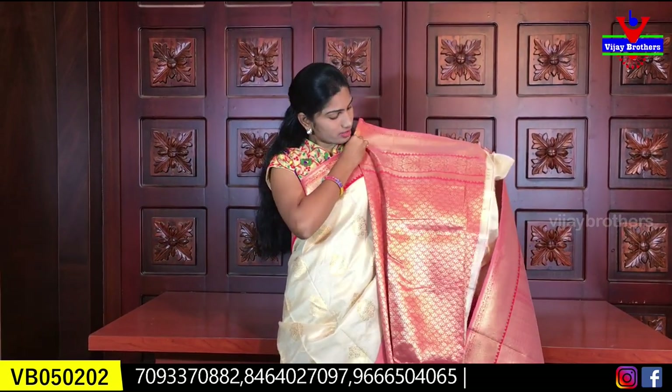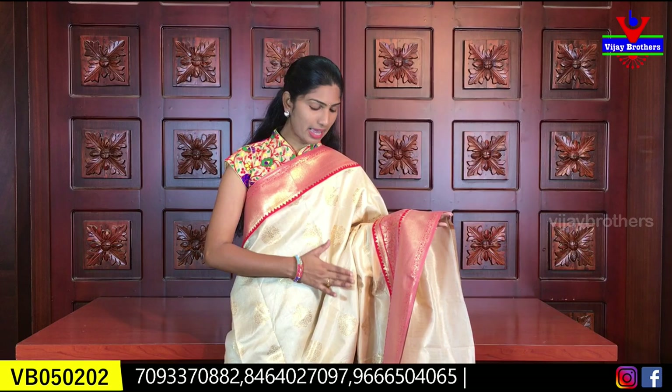This comes with a blouse. The price of this color combination is 990 rupees.